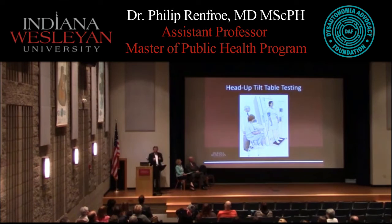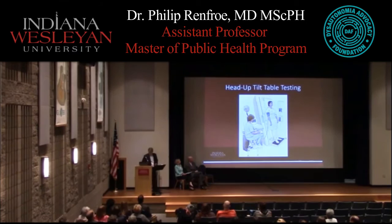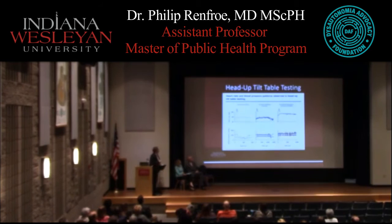Standing up in the clinic is actually a more specific test than the tilt table test. Let me show you a little example of what these tilt table tests look like.